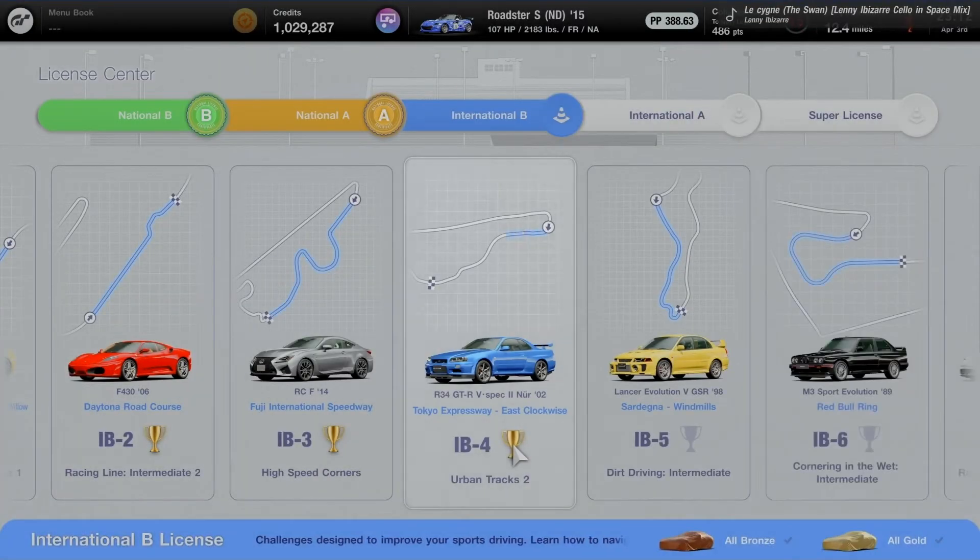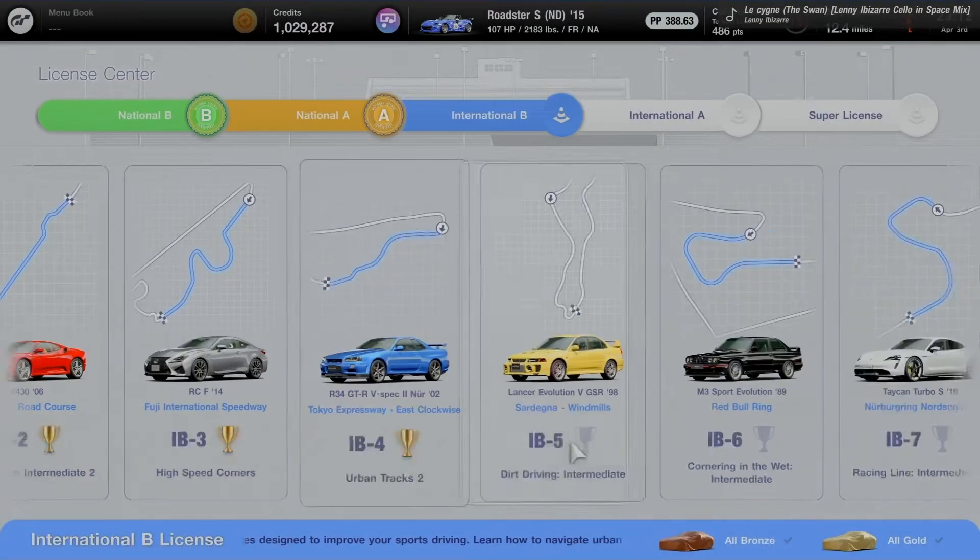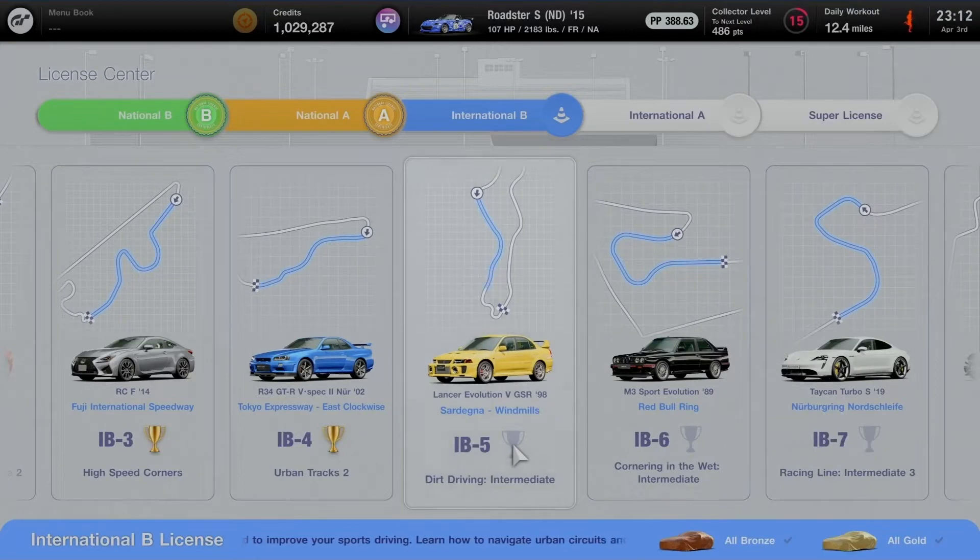Brilliant driving at Tokyo Expressway. Replay saved and climbing up to friend ranking number 2 — a great spot. Almost halfway through today's daily workout. Next up on IB5: Sardegna Windmills for dirt driving intermediate using the Land Rover Discovery 5 GSR 1998.